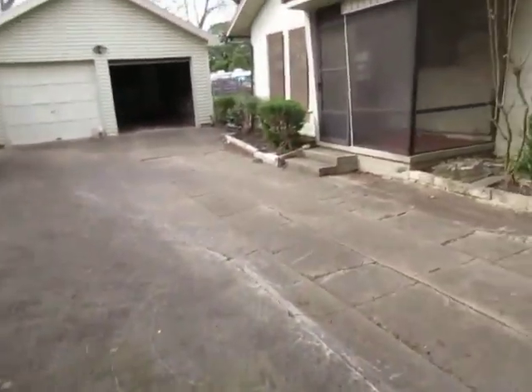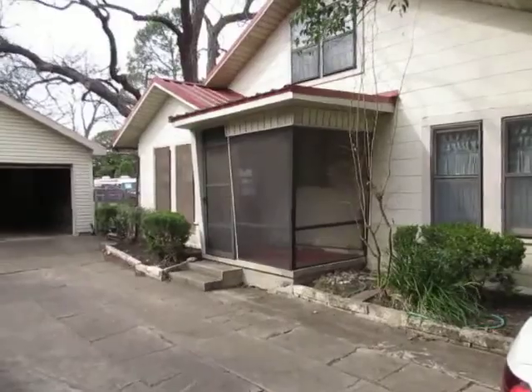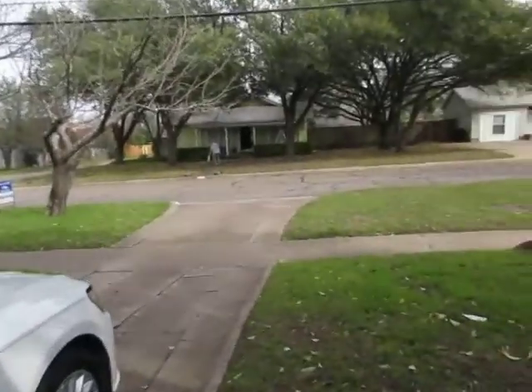Got a two-car garage and you can really fit a vehicle in there, which is nice. You've got a screened-in porch over here. It's got a metal roof on the outside, so that is just fantastic — very durable.